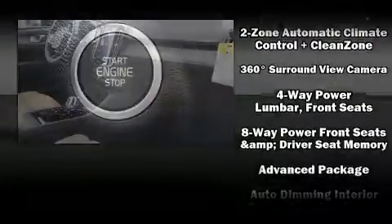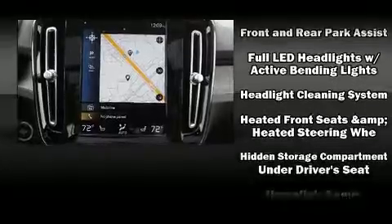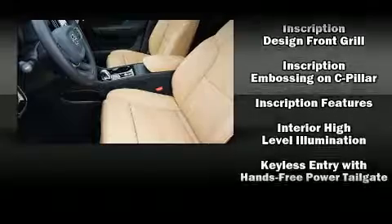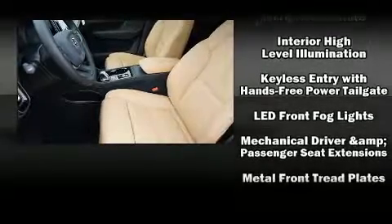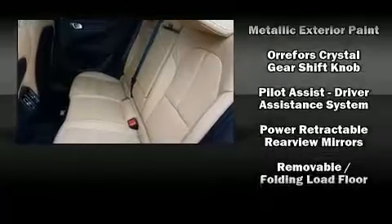by including dual front impact airbags with occupant sensing airbag, front side impact airbags, traction control, brake assist, anti-whiplash front head restraint, a security system, an emergency communication system, and four-wheel disc brakes with ABS.